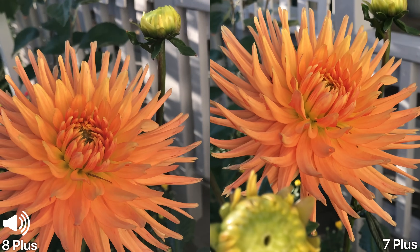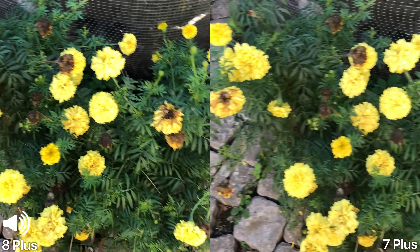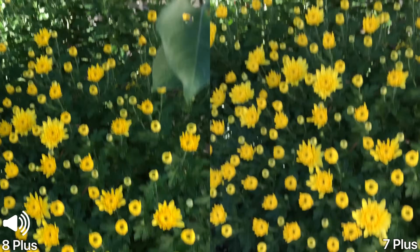Fantastic detail. I definitely have to do a focus test to see how they focus because the 7 Plus wasn't the best. Here's some yellow — looks great. Some motion for you here, this is in 4K 30.